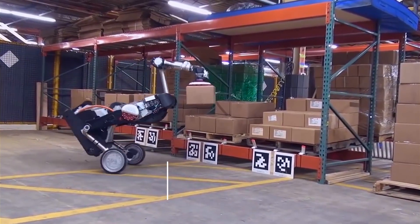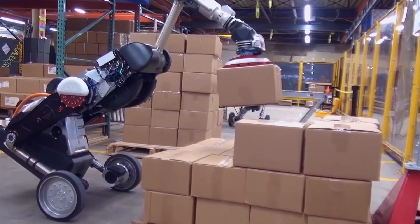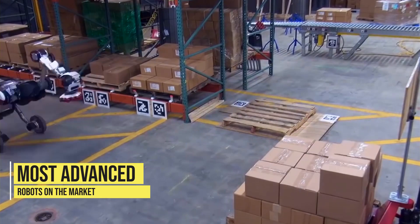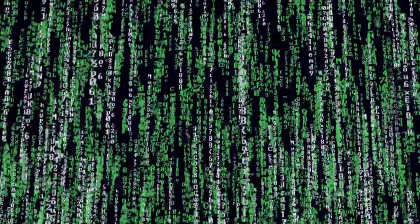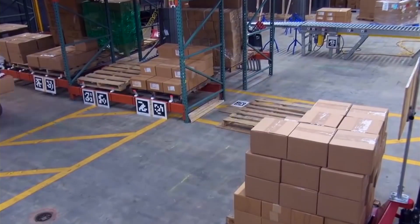The Atlas robot is a highly advanced and versatile machine capable of performing a wide range of tasks. It's equipped with state-of-the-art AI technology which allows it to adapt and learn in real time, making it one of the most advanced robots on the market. It is also equipped with a powerful onboard computer which allows it to process and analyze large amounts of data in real time, making it ideal for use in industrial and manufacturing settings.